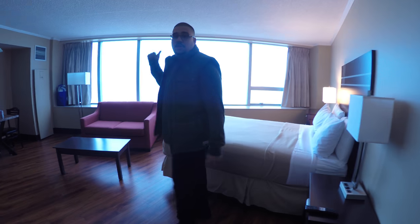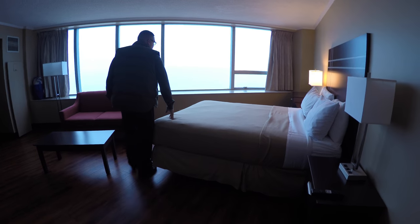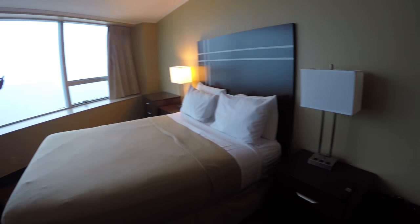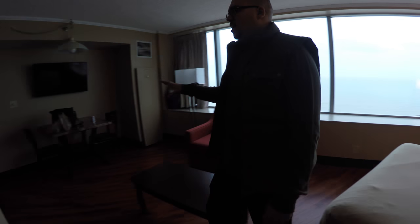There's a mirror over here so you can check yourself out as you get ready. Check out this room — the window is huge, this is a great view. You've got a nice size bed here, I think this is a queen. Decent headboard, very contemporary and nice. A lot of natural light with this window — the view is killer. You've got a little kitchen area over here.